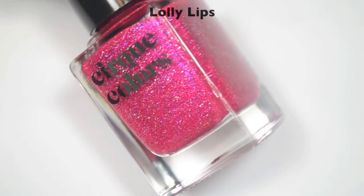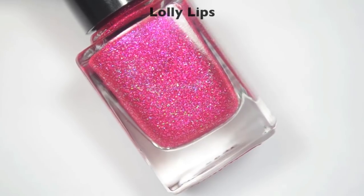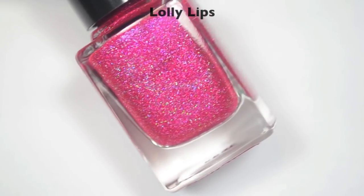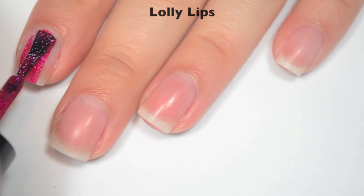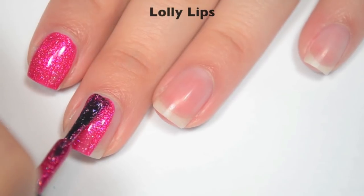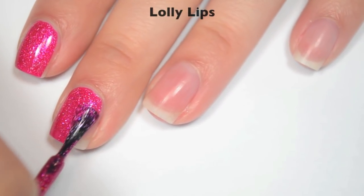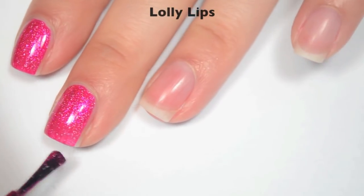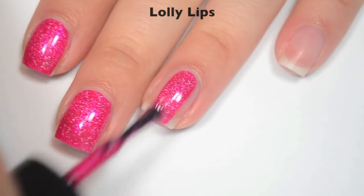The next polish is called Lolli Lips, and this is a hot pink with a ton of silver holographic micro flakes, and maybe a little bit of pink shimmer in there — I can't tell if it's just a reflection from the flakes or if it's actually in there. So here is one coat. This covers really well on the first coat. If you're not super picky, you could probably get away with one coat, but I'm going to add a second because I can still see my nail line — it's just not very obvious. Great formula on this one as well.